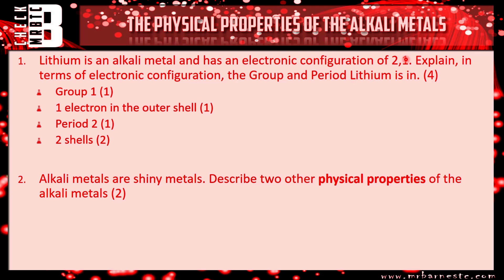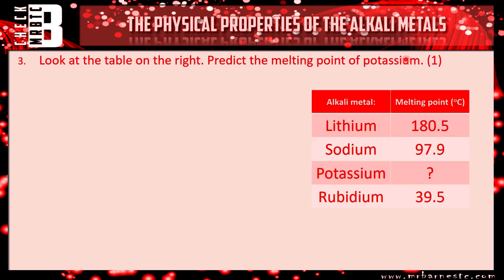Question two: alkali metals are shiny — describe two other physical properties. It's important that when it says physical properties, you don't talk about how they react chemically. The answers are that they are soft and they have low melting points. For question three, the predicted melting point of potassium falls somewhere between 97.9 and 39.5. The examiners would accept anywhere between 80 and 50 — the exact value is 63.5 degrees C.